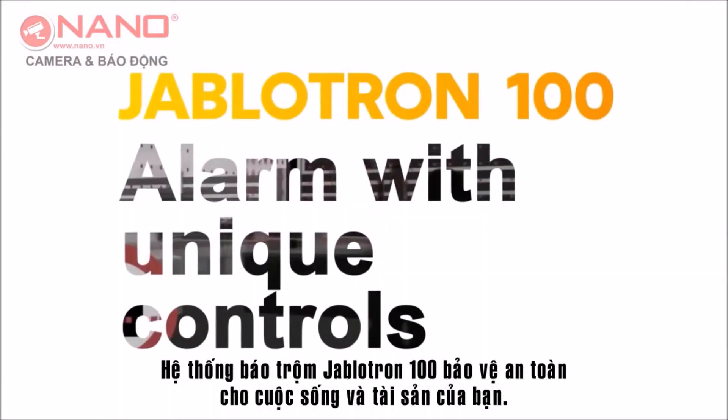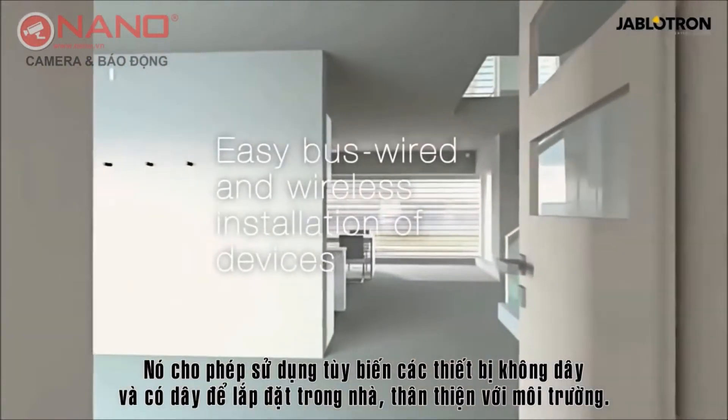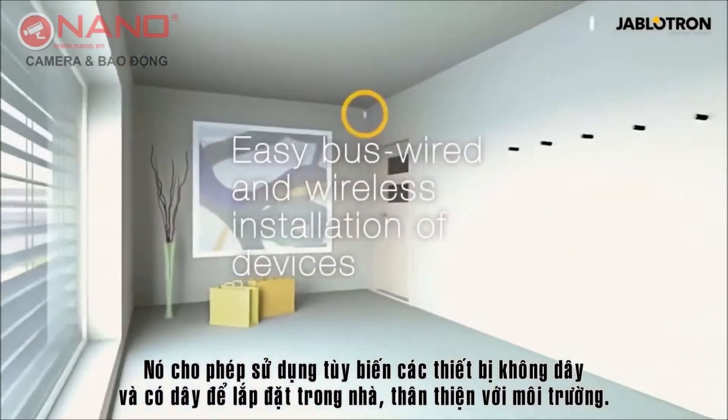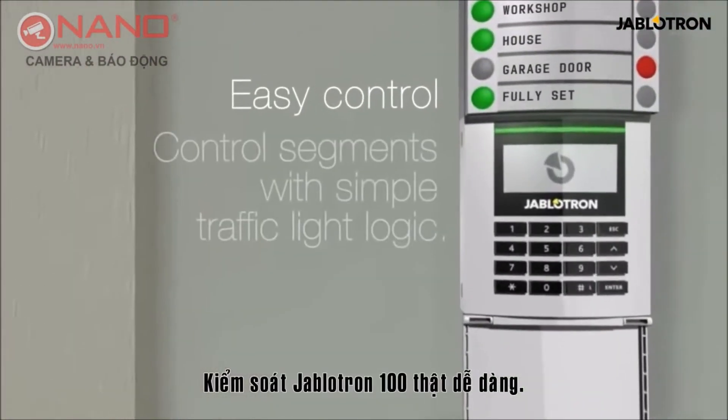The Jablotron 100 guards your life and property. It enables the variable use of bus and wireless devices for environmentally friendly indoor installation.